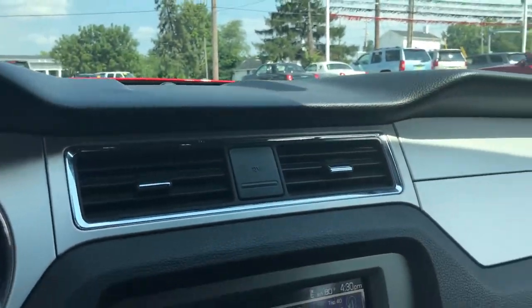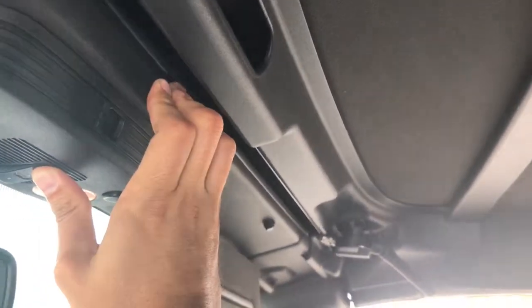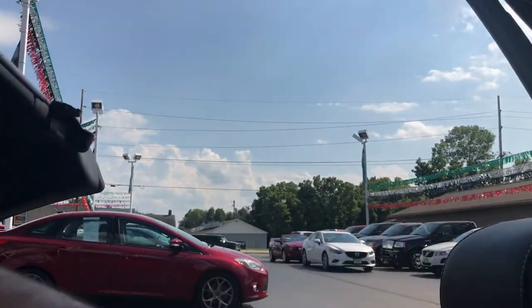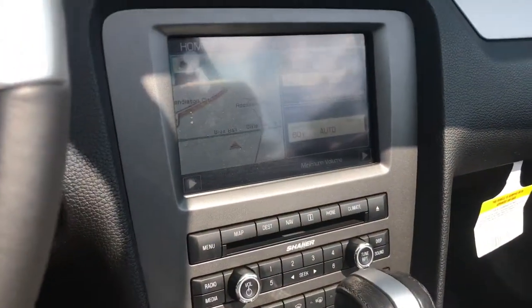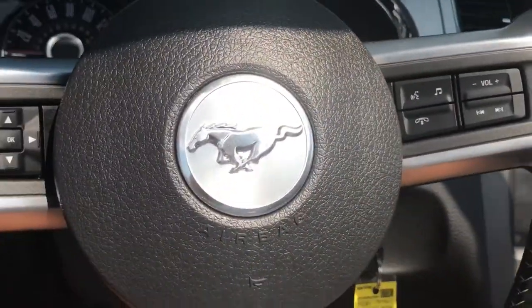To take the top down, all you've got to do is pop these latches and then pull the lever or button here. Once you do, the top goes back — it takes about 15 seconds or so for the top to go down. It does have navigation, heated seat, steering wheel, and audio controls.